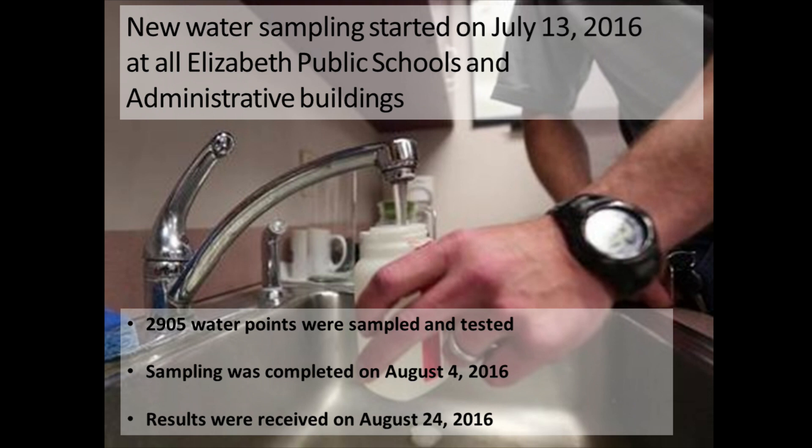The new water sampling started on July 13, 2016 at all public schools and all administrative buildings. The timeline was critical because schools were having summer school or summer programs, and testing cannot be done unless the water is unused for 8 hours, so we could only do testing from about 4 or 5 o'clock in the morning to 7:30. We tested 2,905 water points. Sampling was completed on August 4, 2016, and results were received on August 24, 2016 — actually yesterday.